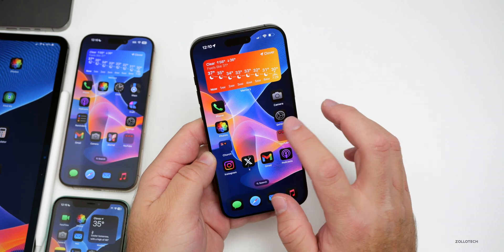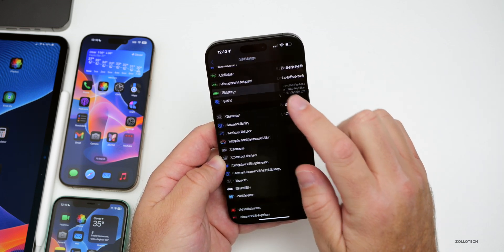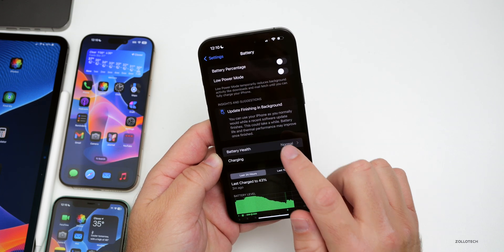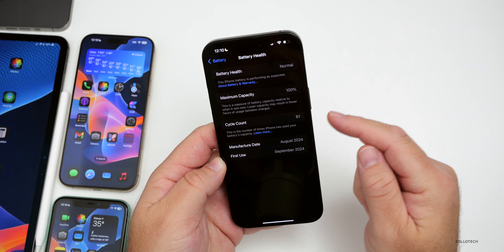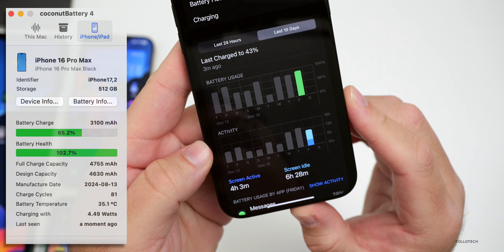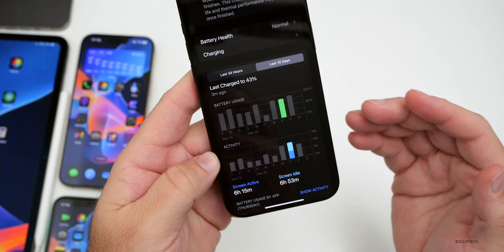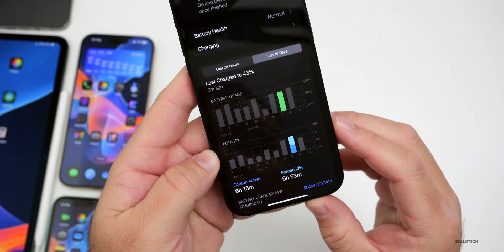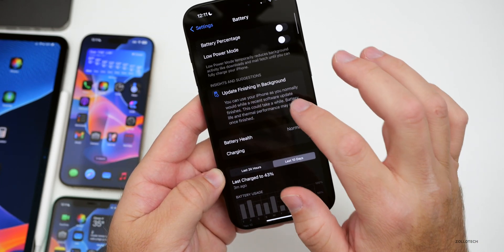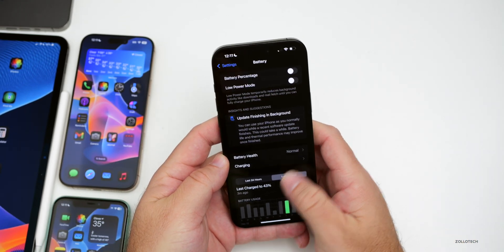For iOS 18.3 beta 1 battery life: the device is at 100% capacity with 81 cycles and still finishing background tasks. Screen-on time was four hours and three minutes with six hours and 28 minutes of screen idle time. The previous day was much better — six hours and 15 minutes screen-on and six hours and 53 minutes screen idle using about 75% battery. Overall it seems pretty good once background processing completes.